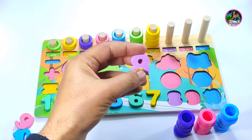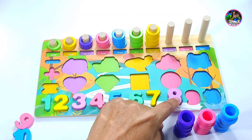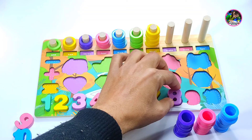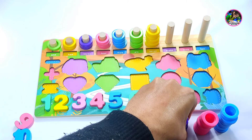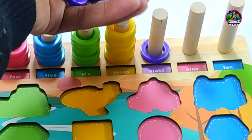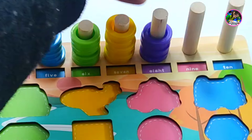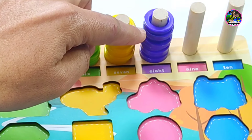Number eight. Here is number eight, so putting it here. Is it the right place for number eight? Yes, this is the right place for number eight. And now we have eight violet color circles. One, two, three, four, five, six, seven, eight — eight circles.